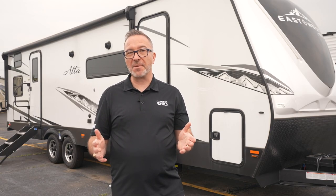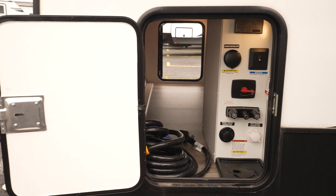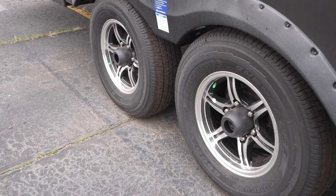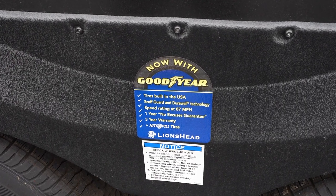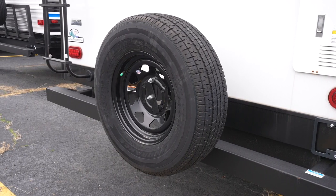Onto storage — most are going to have finished pass-through storage with a large slam latch baggage door. And those beautifully finished aluminum rims are gorgeous, bright and shiny, surrounded by nitro-filled Goodyear radial tires. There's also an optional spare tire and carrier.